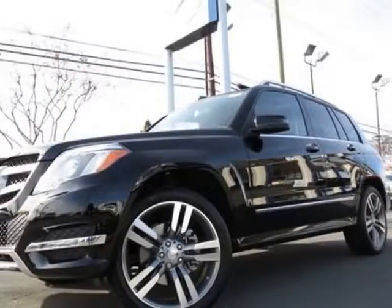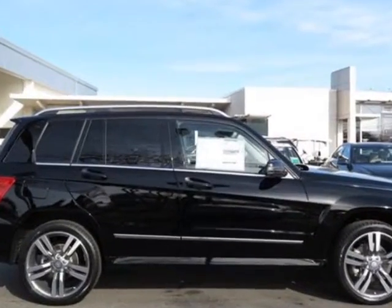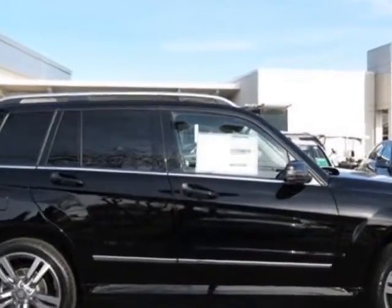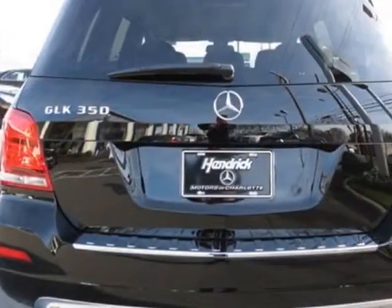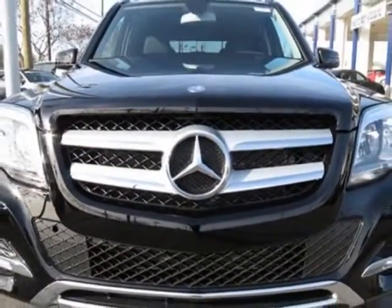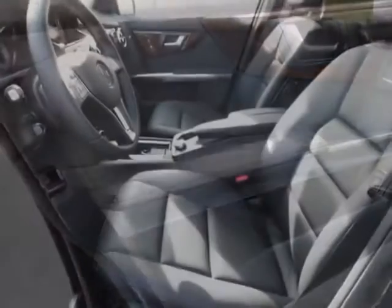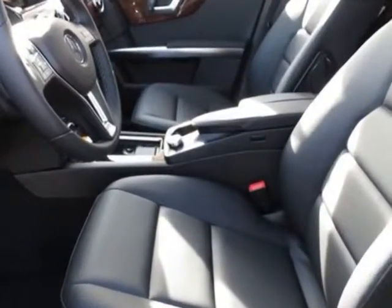Check out this new 2013 Mercedes-Benz GLK class. For your protection, this vehicle has a full factory warranty. This vehicle gets an estimated 19 miles per gallon in the city and an estimated 25 on the highway. This GLK class boasts a 3.5-liter engine and has a 7-speed automatic transmission.